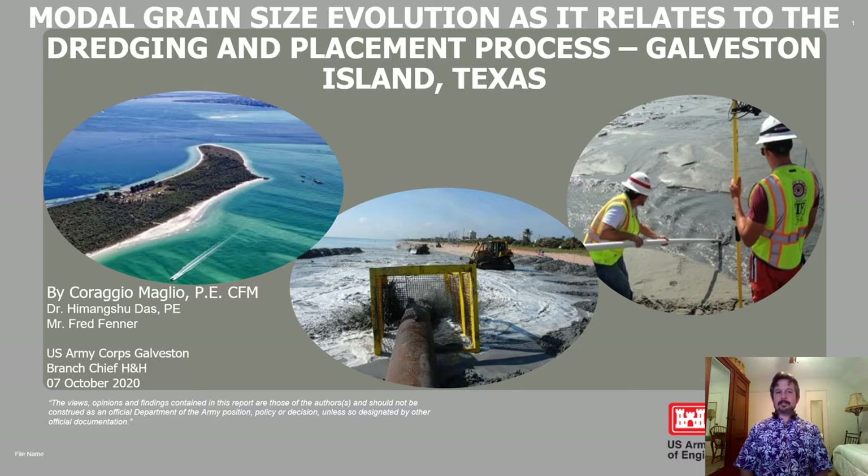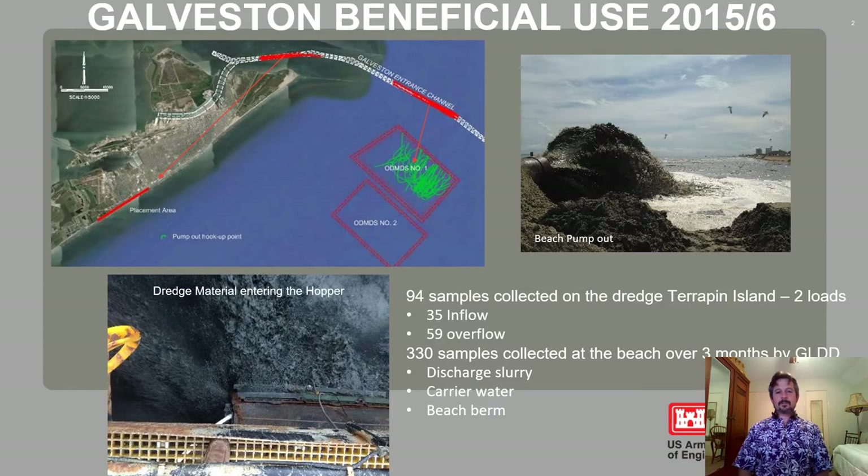My presentation today is on grain size evolution as it relates to dredging and placement processes, and I'm focusing on Galveston Island, Texas. The project I'm going to lead out with is a beneficial use project from late 2015-2016, where the Corps of Engineers dredged the entrance channel to Galveston. The red sections are where the material was dredged from. Some of it was placed in open water if it was deemed to have too many fines, and the material that had an acceptable amount of fines was pumped to the beach from roughly 5,000 feet offshore.